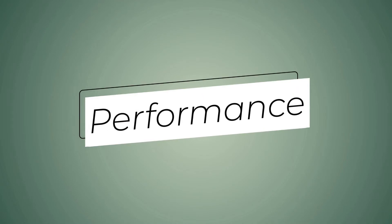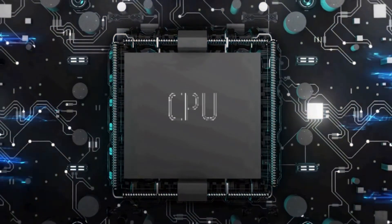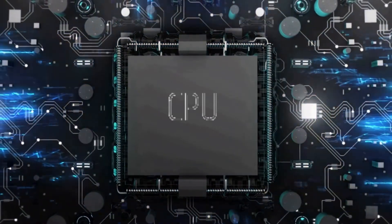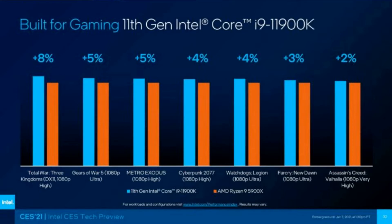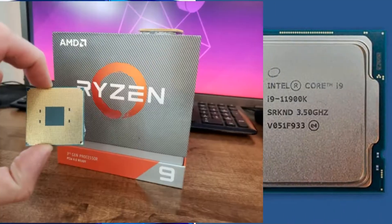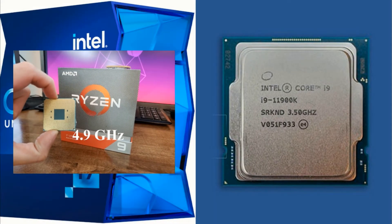The next thing we will discuss is performance. That really depends on what you intend to do with your PC. The Intel Core i9 11th generation K chip is the fastest gaming CPU in the market in 2021, thanks to its higher core clocks compared to its competitors. Intel touts Rocket Lake's 90% IPC improvement and high clock speeds that stretch up to 5.3 GHz.